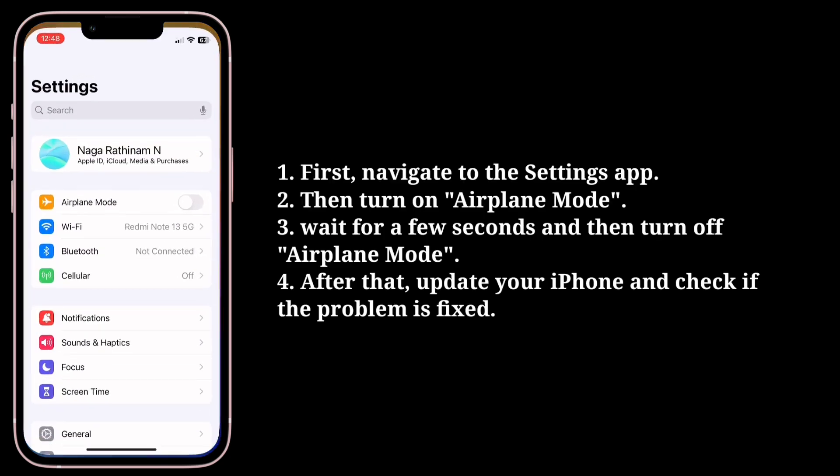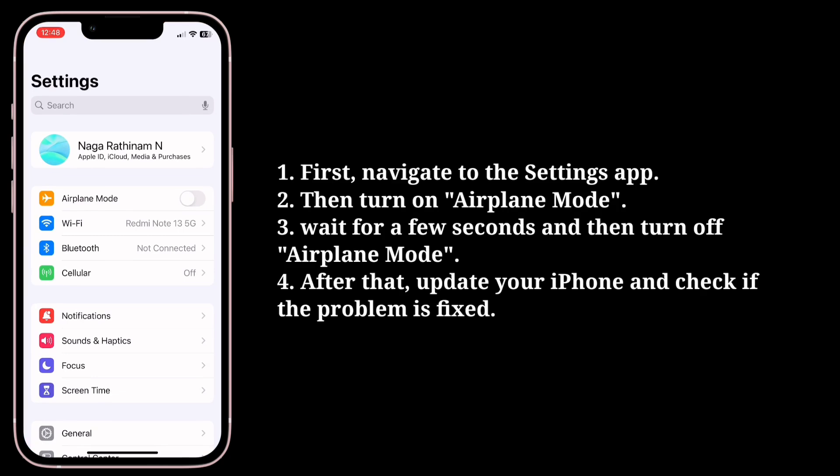First, navigate to the Settings app, then turn on airplane mode. Wait for a few seconds and then turn off airplane mode. After that, update your iPhone and check if the problem is fixed.